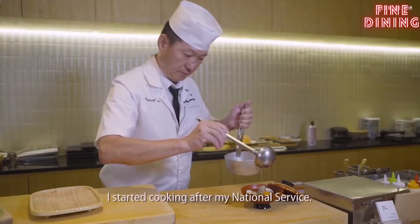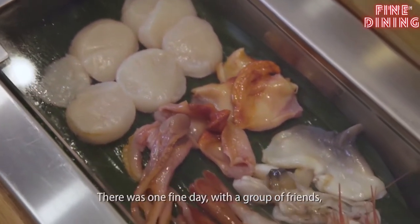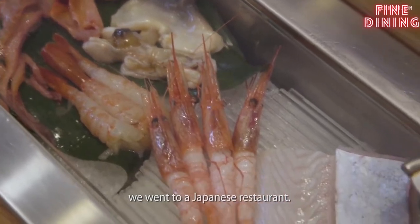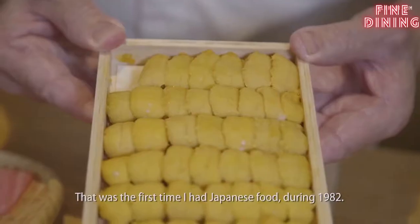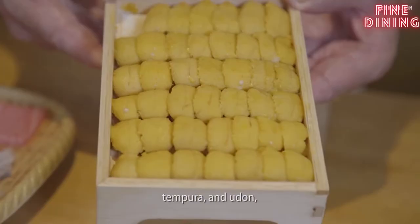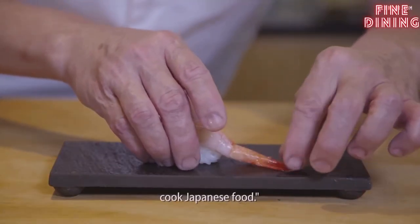I started cooking after my national service. There was one fine day, we went with a friend to one of the Japanese restaurants. That was the first time I had Japanese food, during 1982. When I started having the hamachi sashimi, tempura, and udon, I liked it very much. So I told myself I want to learn how to cook Japanese food.